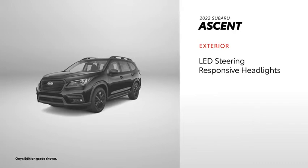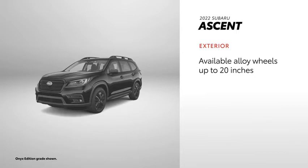Ascent's standard LED steering responsive headlights can aim the lights into the direction of a turn. Some models can be equipped with 20-inch wheels, but keyless access isn't a standard feature.